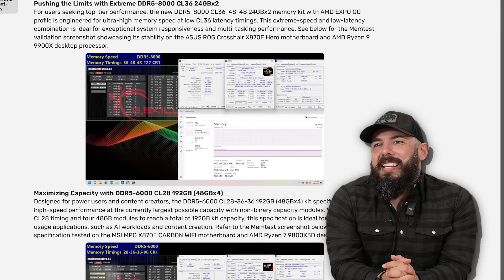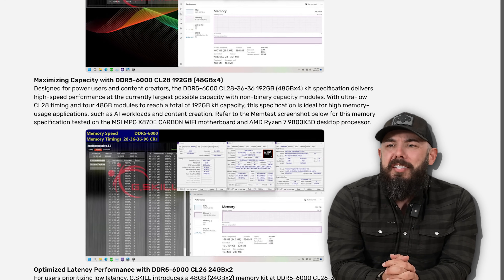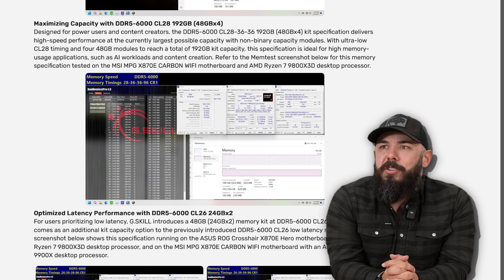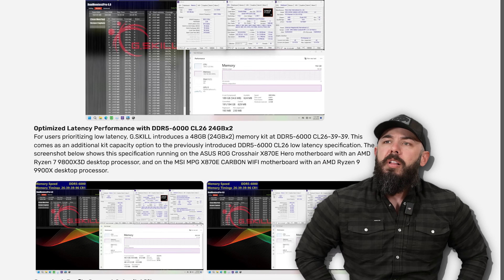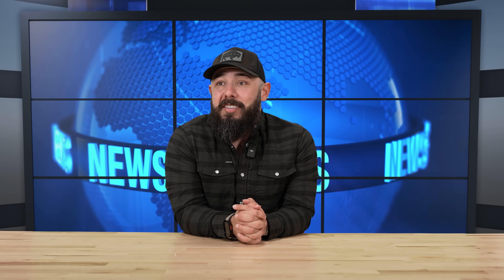For that 9950X3D that just came out, we've got memory speed timings, screenshots, and all the good stuff to help make educated decisions. We'll look at a simple black and white chart. I'm learning so much. G-Skill — cool.